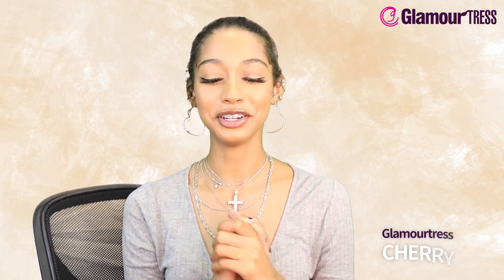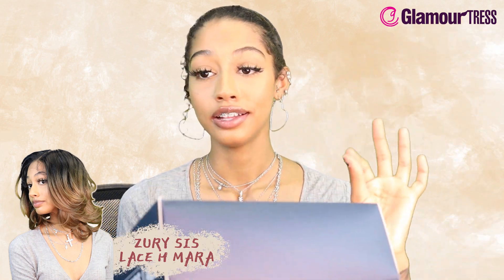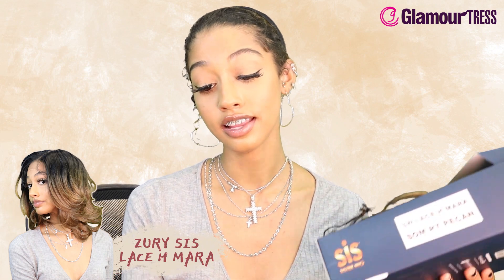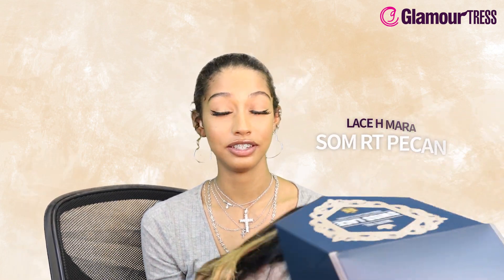What's up guys, it's your girl Terry and we are here with a Zuri Sis wig. This is a Royal Swiss Lace synthetic hair lace front wig in the style SW Lace Age Mara — I don't know if I'm saying that right — and it's in the color Somrt Pecan. Y'all say pecan or do y'all say pecan? I'm from the south, we say pecan.